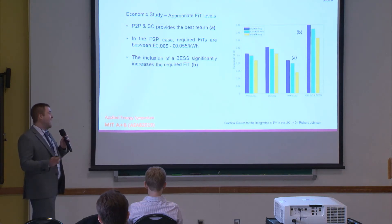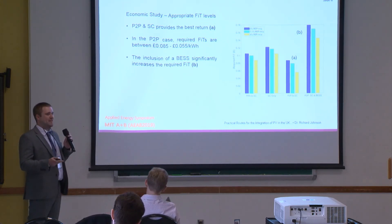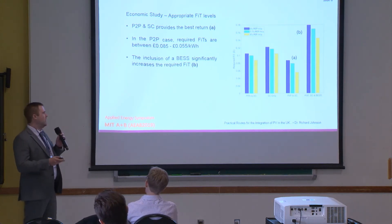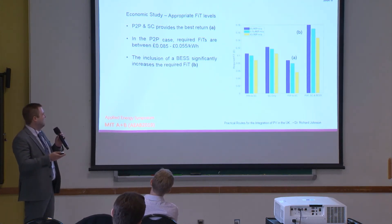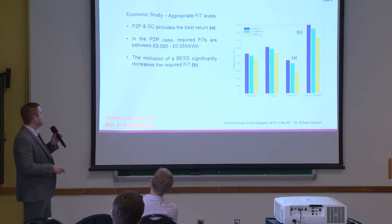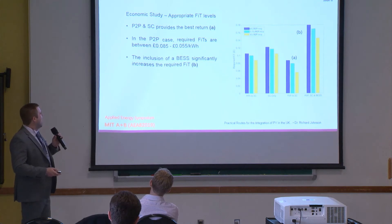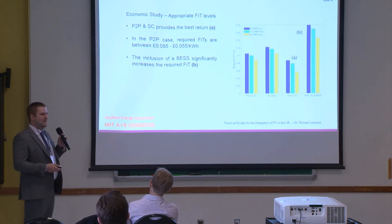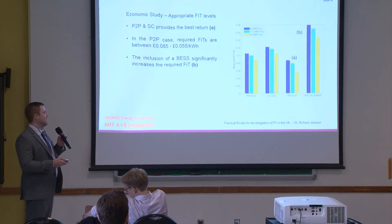Once we've simulated all these situations, what we see is quite interesting. Although peer-to-peer is quite effective, it nowhere near removes the need for a government subsidy — rooftop PV is nowhere near the point at which it can survive without a subsidy, as the government is currently suggesting. However, looking at the most likely case — a retail electricity price increase of 1.1% per year — it actually halves the requirement for a government subsidy from about 13 pence to about 7.5 pence per kilowatt hour. Battery energy storage systems significantly increase the required feed-in tariff, because although they increase peer-to-peer trading potential, lithium-ion storage systems are very costly to integrate behind the meter.